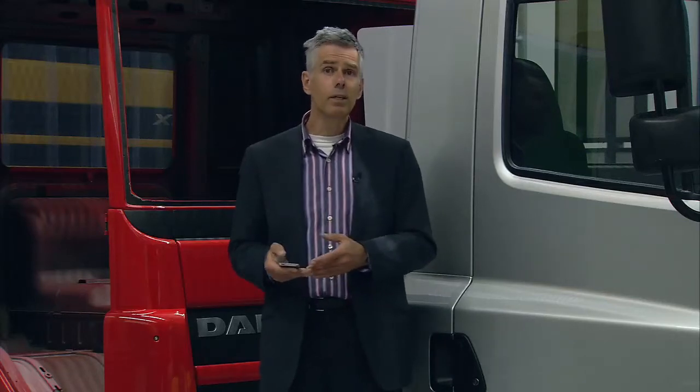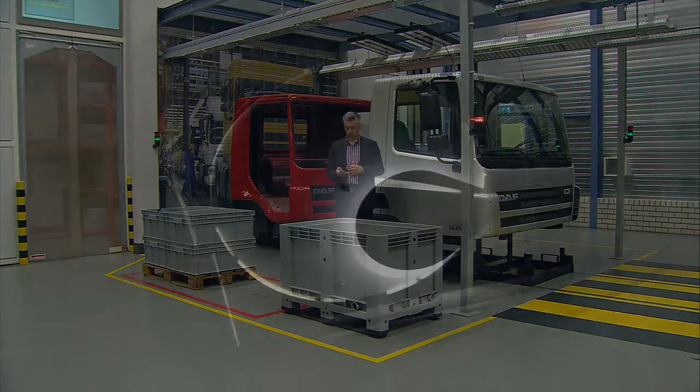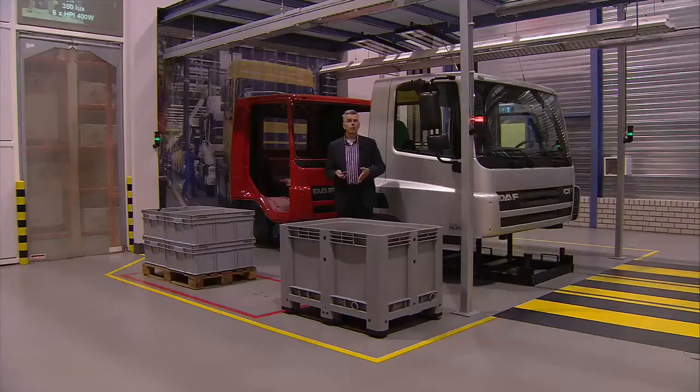Another way of illuminating this hall is using high bay. For this particular hall, which is 14 by 18 meters, I only have to use six luminaires to achieve this. As we have only six light points, we now see an increase in the contrasts and in the shadows. And by the way, did you look at the cabin? It is no longer fiery red. The light source used here is a high intensity discharge lamp.